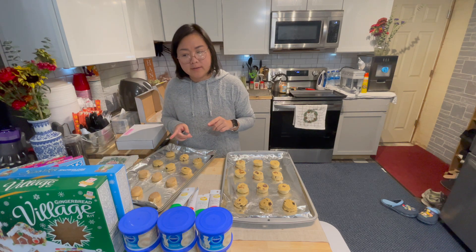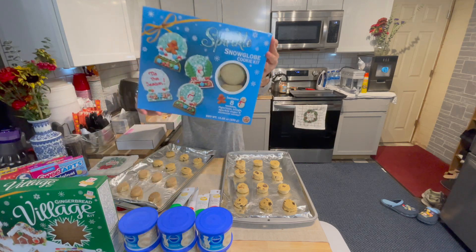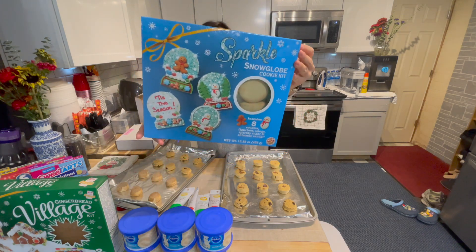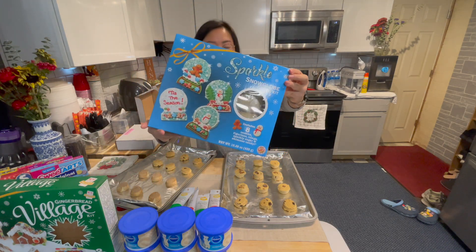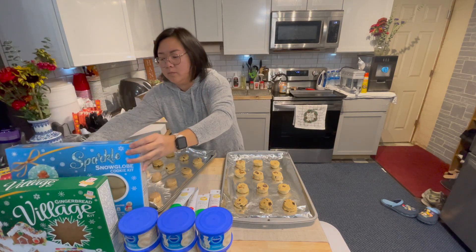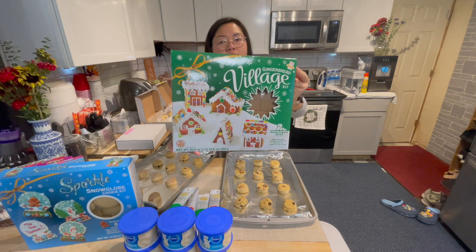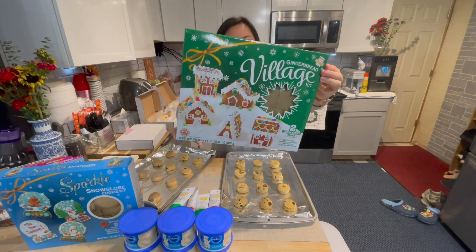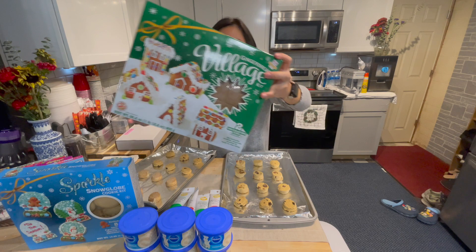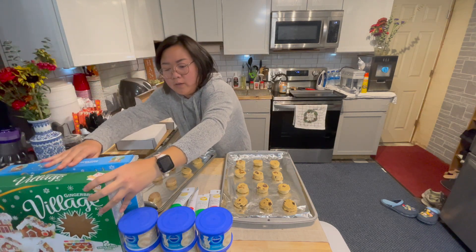We also have a couple of cookie making kits that we'll be making with the cousins. There's a snow globe making one that's really cute — it comes with gingerbread men and snowmen. We're also building a gingerbread house, and I'll end up helping with that with the cousins so they can decorate it. We have a lot of extra icing too. Now I'm gonna put the cookies in the oven.